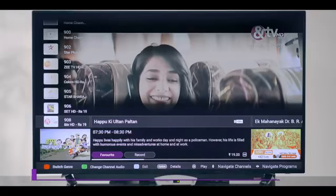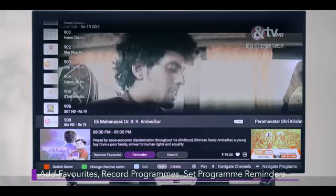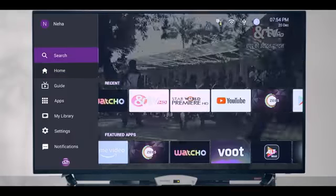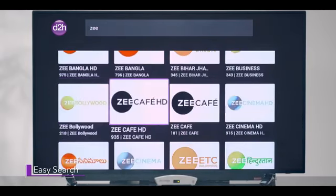Set channels as your favorite, record programs and set program reminders. Get your program information by just tapping the option button on the remote. Search the programs that you want to watch in a matter of seconds by using the search option available on the side menu.